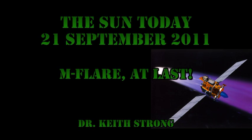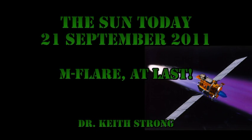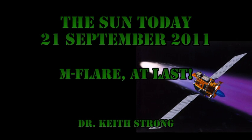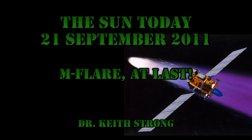Welcome. This is what is happening on the Sun today, the 21st of September 2011. We've had an M-flare at last. It's actually rather annoying because I'd finished preparing this video and was about to upload it when I looked at the GOES plot and there was an M-flare. So I've had to redo the whole thing.